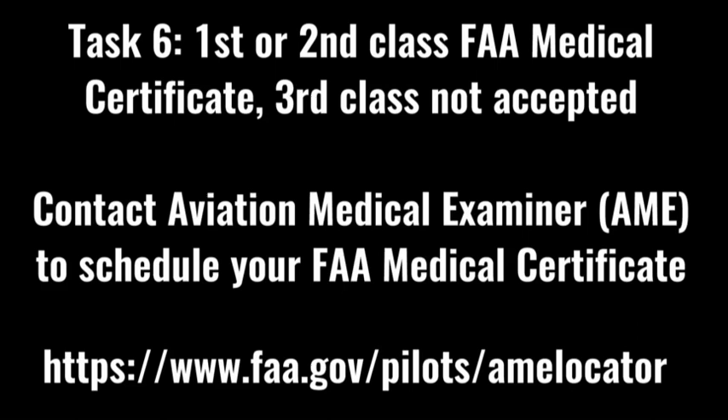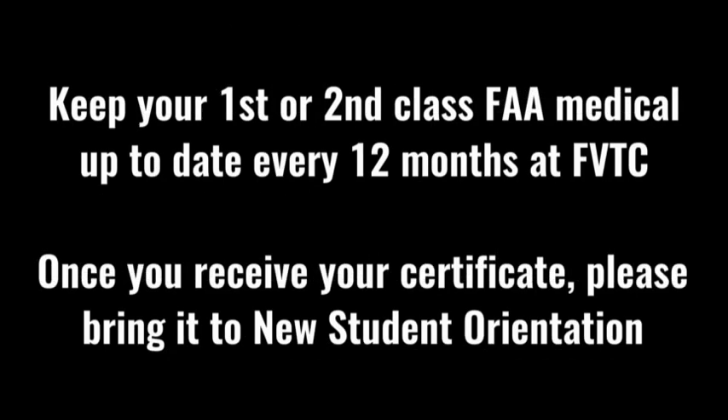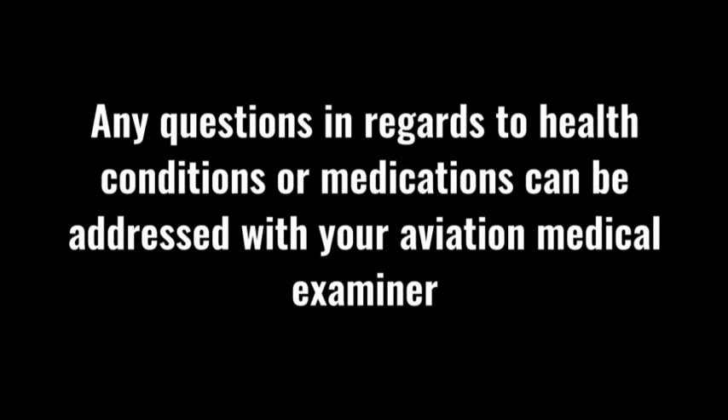Task six is the first or second class FAA medical certificate. Everyone is required to hold a first or second class FAA medical certificate — a third class medical certificate is not acceptable. Contact an aviation medical examiner (AME) to schedule your exam; use the address on screen to locate the nearest one. Students must keep their first or second class medical updated every 12 months at Fox Valley Tech. Once you receive your medical certificate, please bring the original document with you to new student orientation. Any questions regarding health conditions or medications, please address those with your AME.